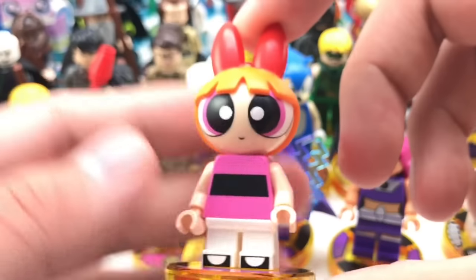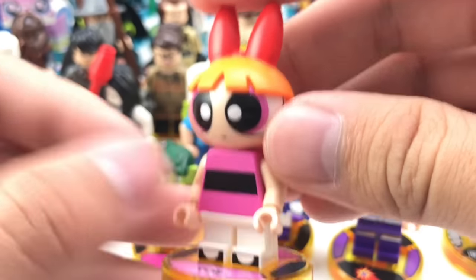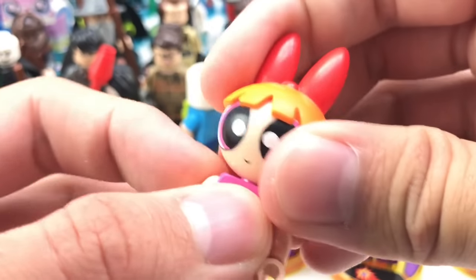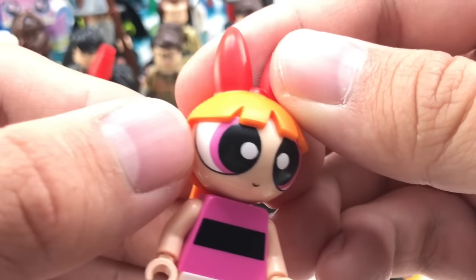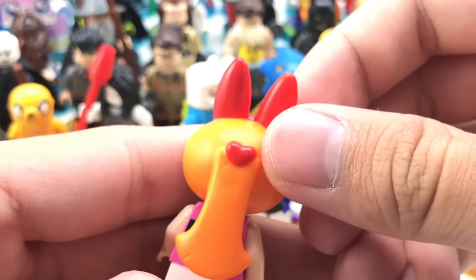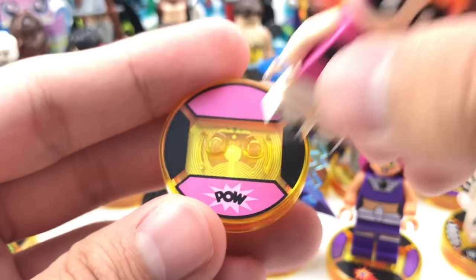We also have the Powerpuff Girls coming to LEGO Dimensions — this is Blossom. These are all Cartoon Network properties, so you're getting a lot of Cartoon Network characters. This is one molded head. Compare it to the size of a regular LEGO minifigure head and you can see how big it is. It's very well made — hard plastic with no printing error. I love how the printing goes underneath her little bangs. Her bow is also cute. Her striped shirt has printing all the way on the back, even though the hair piece kind of hides it. Her toy tag says 'Pow' in pink.